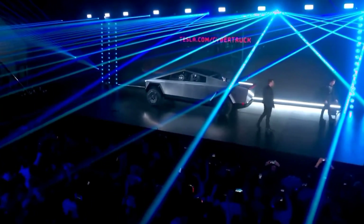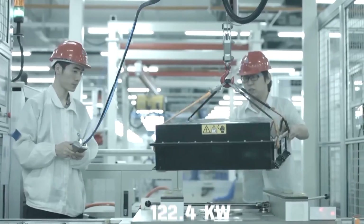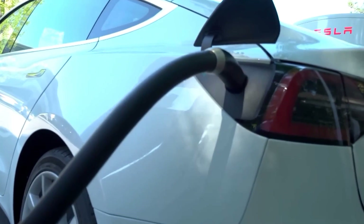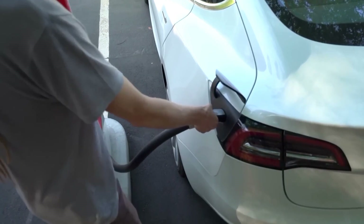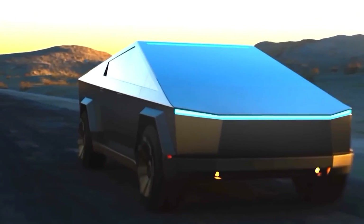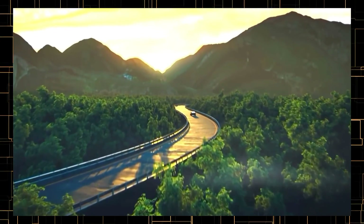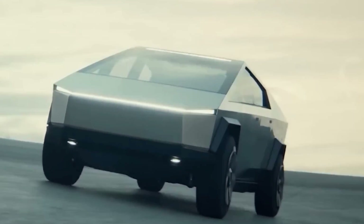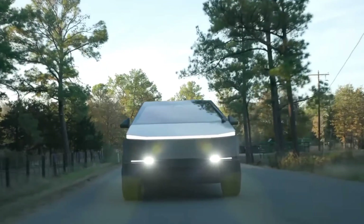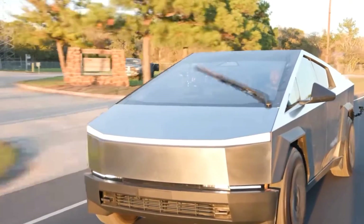The Cybertruck's battery size remains officially undisclosed, but based on EPA data, it is estimated at 122.4 kilowatt-hours. When connected to a supercharger, the all-wheel-drive model claims an impressive 136-mile gain in just 15 minutes, while the Cyber Beast boasts 128 miles in the same time frame. Tesla projects all-wheel-drive versions to cover 340 miles per charge, extending to over 440 miles with an optional range extender battery pack. The rear-wheel-drive Cybertruck is anticipated to offer an estimated range of 250 miles.